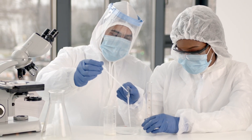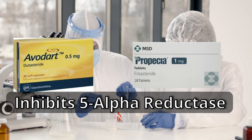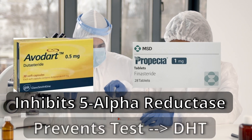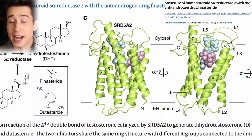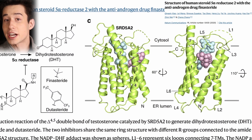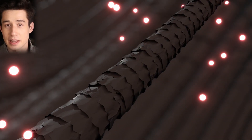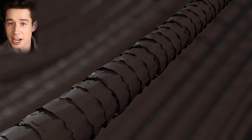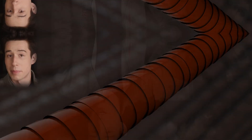First of all, let's talk about how dutasteride works. Dutasteride, like finasteride, inhibits the enzyme 5-alpha reductase, which prevents the conversion of testosterone into DHT, which as the evidence suggests is the main cause of male pattern hair loss. However, unlike finasteride, which only inhibits two types of 5-alpha reductase, dutasteride inhibits all three types of the enzyme.